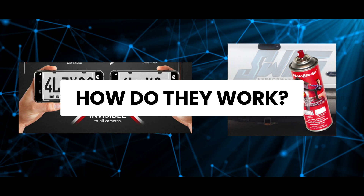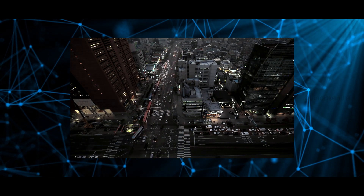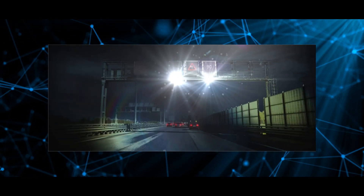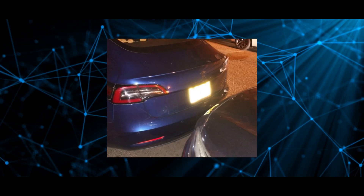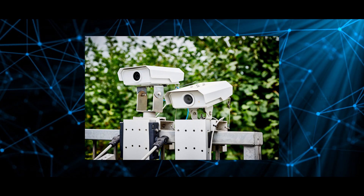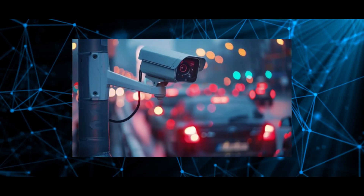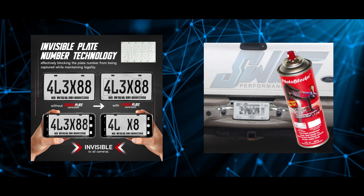So how do they actually work in practice? Under specific conditions, like at night with a strong camera flash, some sprays can create a glare that partially obscures the numbers. Similarly, reflective stickers can make certain characters harder to read. But here is the thing — many modern traffic cameras today are designed to work without a flash or use angles to minimize these reflections, making these products much less effective than advertised.